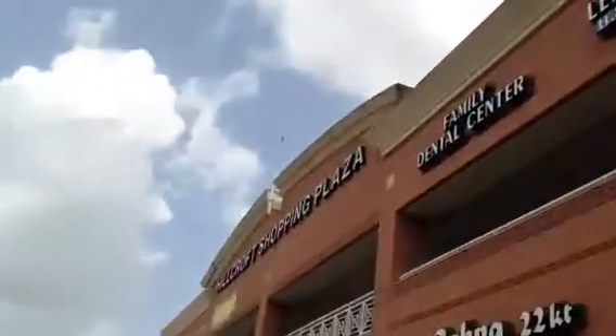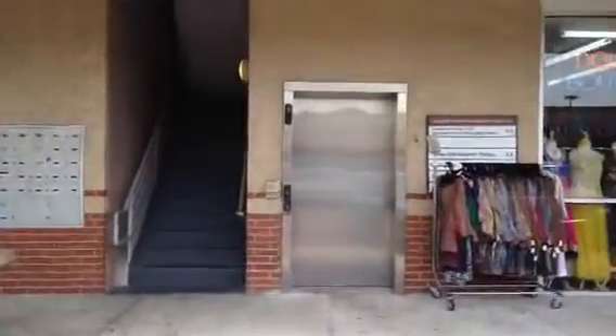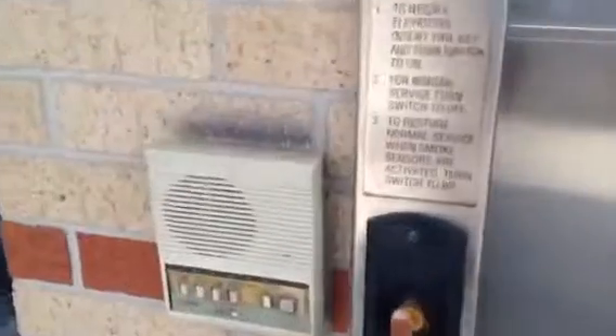We are here at Hillcroft Shopping Plaza in Houston, Texas. Over here, this might be a Schindler 321A.